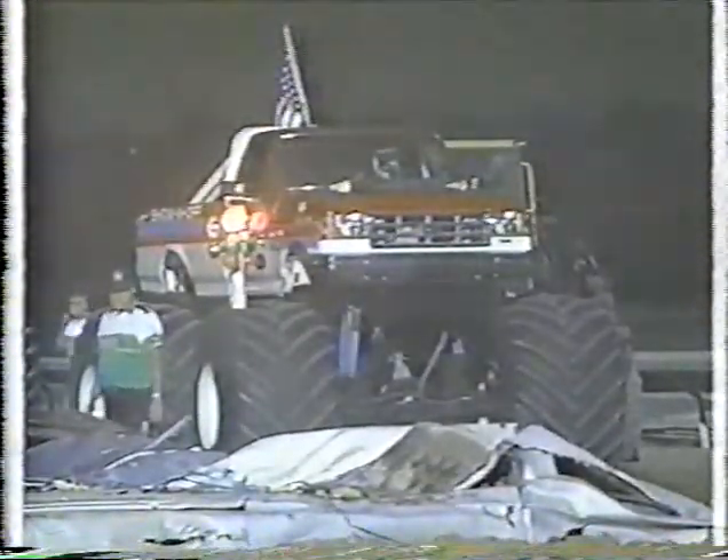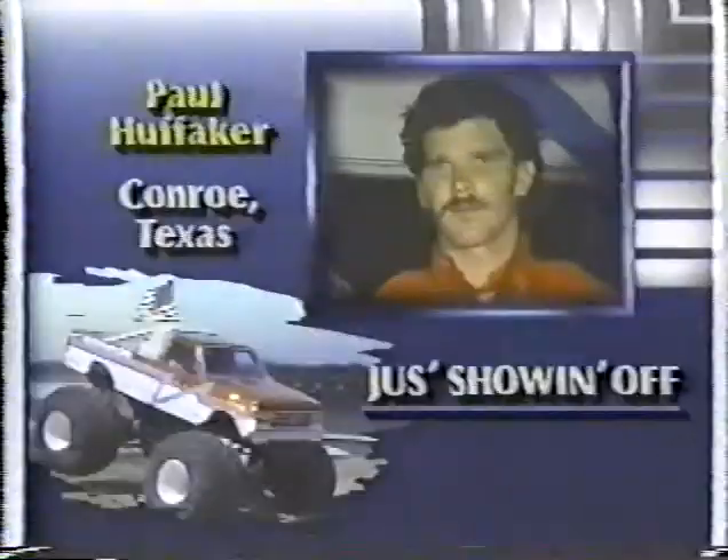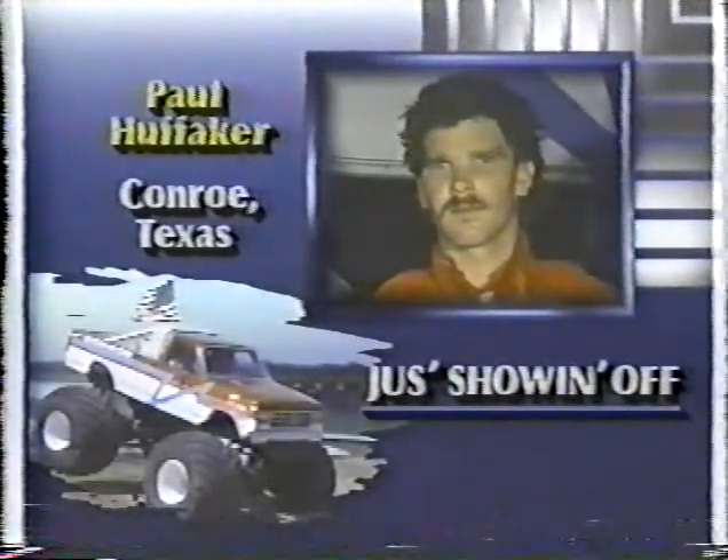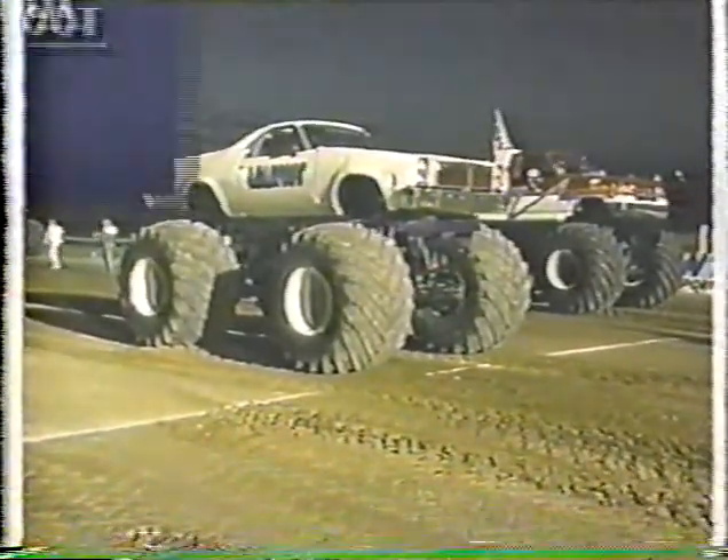Well, there he is. Pablo Huffaker has just shown off. Pablo's running an 89 Ford, 500 cubic inch, blown and injected on alcohol. Turbo 400 transmission. Now, he's going up against Ludfoot — he doesn't quite have the horsepower.